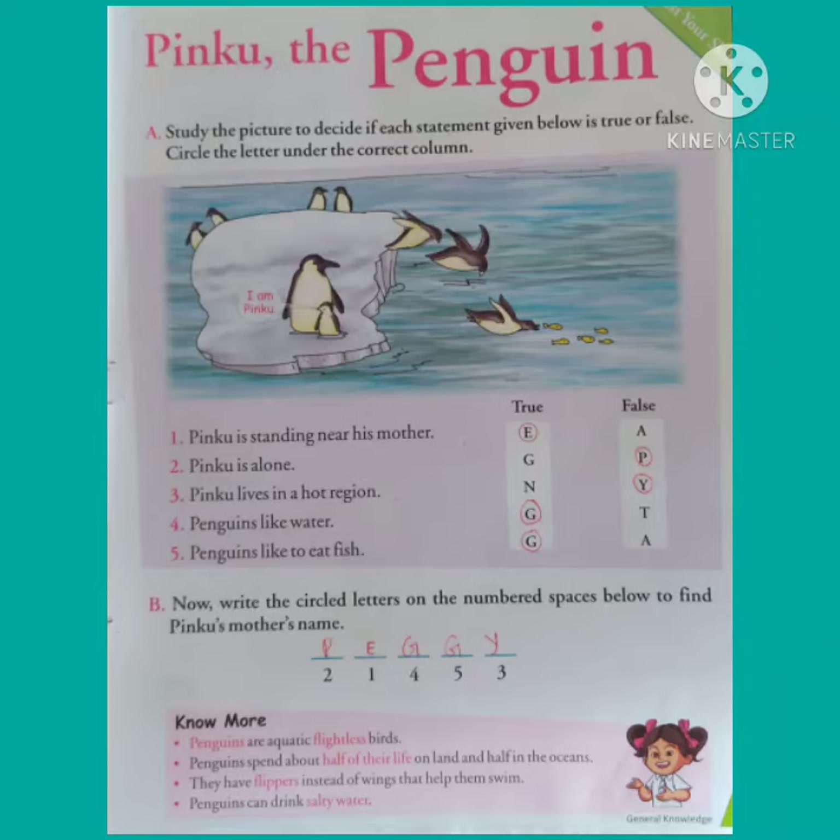For number one, E is already given. For number two we will write P. Then for number four, G. Then for number five, G. Then for number three, Y. And the answer we get is Peggy.